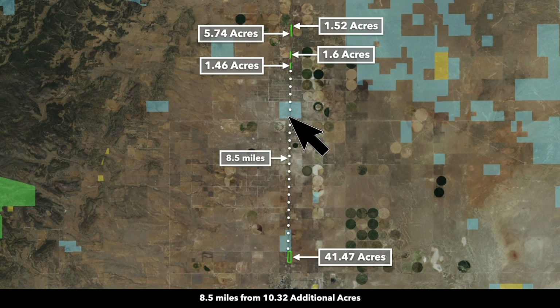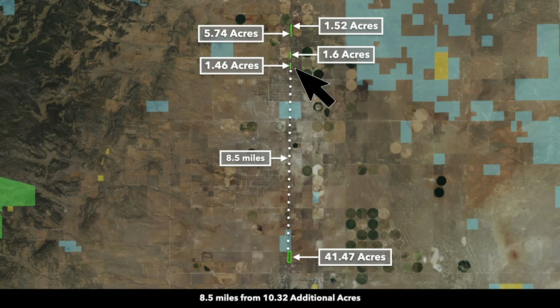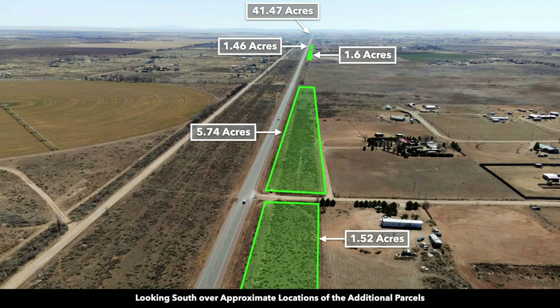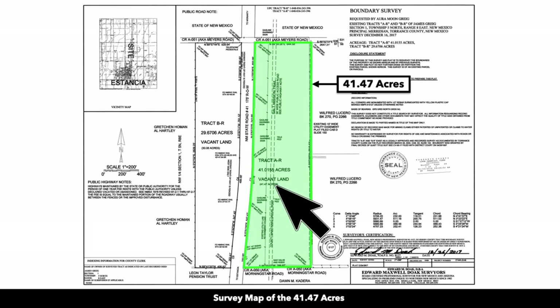About eight and a half miles north of the property, on the west side of State Highway 41, there are four additional parcels included that total roughly 10.32 acres. These are long narrow parcels and could be used for a variety of purposes, one of those being signage. Across the highway from the 41.47 acres, you have a solar farm. Would this property be suitable for a solar farm? Could it be used for an RV park, mobile homes, tiny homes, or just a large parcel to have for yourself or to use commercially?